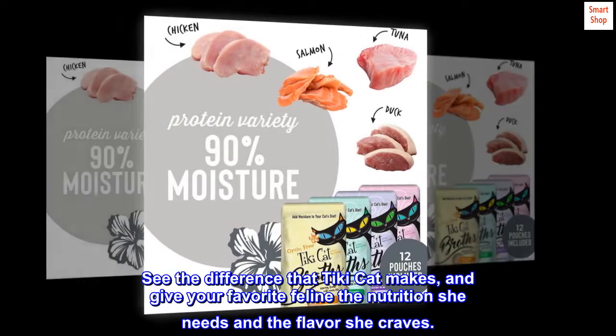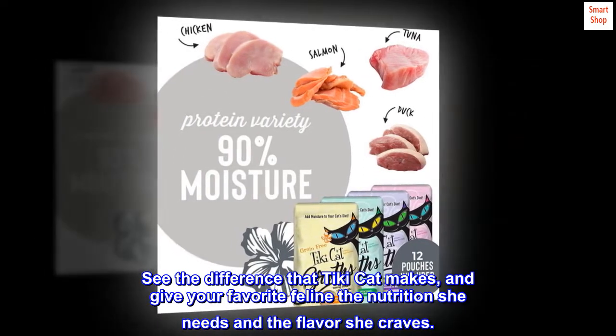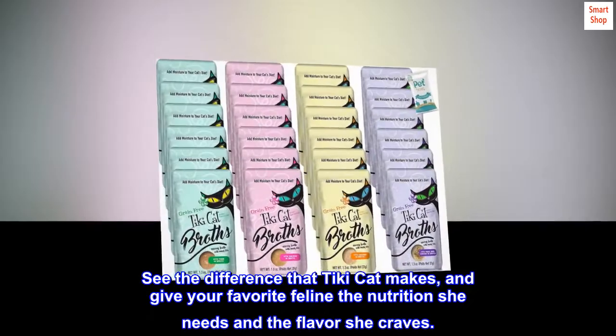See the difference that Tiki Cat makes, and give your favorite feline the nutrition she needs and the flavor she craves.